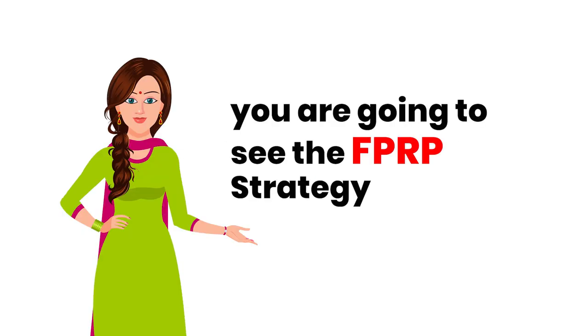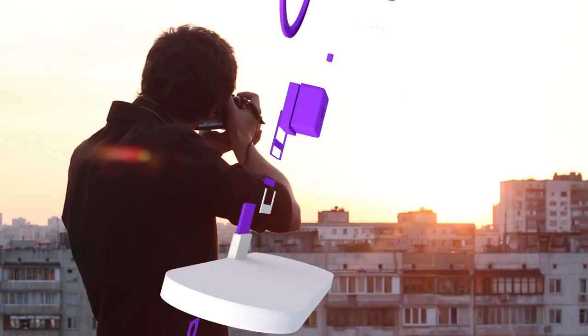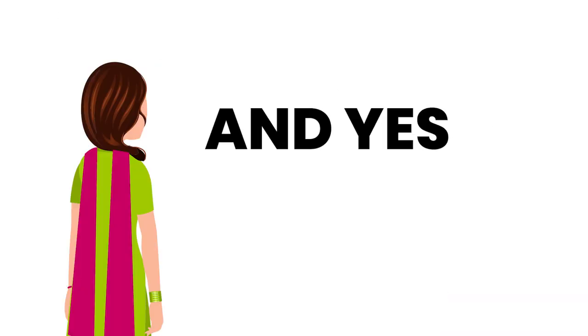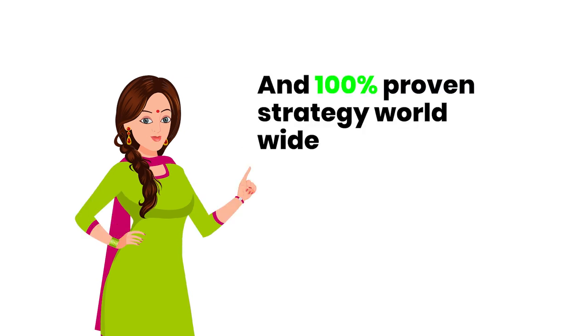And specifically, you are going to see the FPRP strategy that had never failed when it comes to applying for photography jobs. FPRP strategy is a simple yet powerful technique, and it is the most effective and 100% proven strategy worldwide. Want to know what these strategies are? So let's get into it.